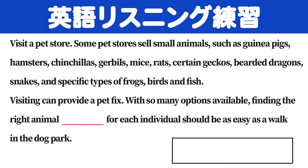Visit a pet store. Some pet stores sell small animals, such as guinea pigs, hamsters, chinchillas, gerbils, mice, rats,